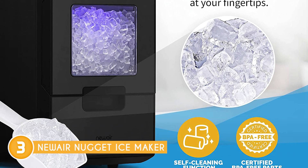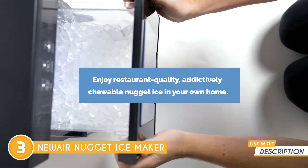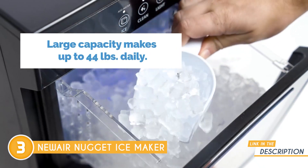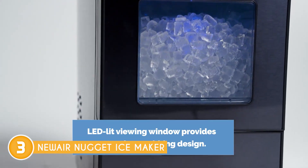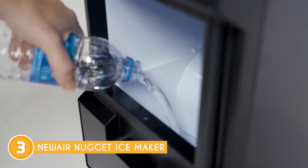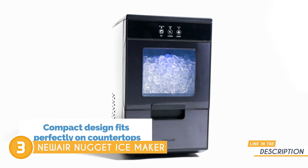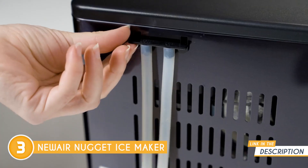Additionally, it boasts a quick ice-making cycle, typically producing a batch of ice in about 5 to 15 minutes, depending on the ambient temperature and water temperature. This rapid production rate ensures you won't have to wait long for your ice supply. The user-friendly operation of the New Air Nugget Ice Maker is another aspect to appreciate. It features a straightforward control panel with intuitive buttons, allowing you to adjust settings such as ice size and power options with ease. The LED display provides clear information about the ice-making process, making it convenient to monitor and control the machine.